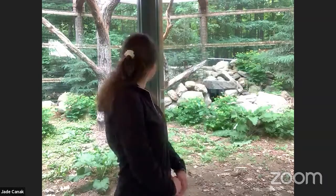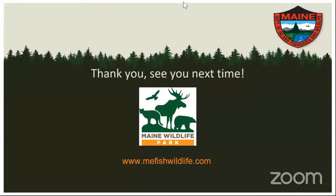If you have any other questions, you can contact us at mefishwildlife.com on Facebook, Twitter, and Instagram. Thank you all — those were some really great questions and I hope you had fun learning about Maine's amazing animal adaptations. If you want to find more virtual tours of the park or things to do at home, you can go to mefishwildlife.com to see previously recorded virtual tours, upcoming virtual tours, and things to do at home. Thank you everybody for joining us — please be sure to check out our other videos at mefishwildlife.com field trips.